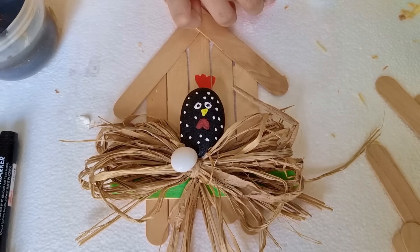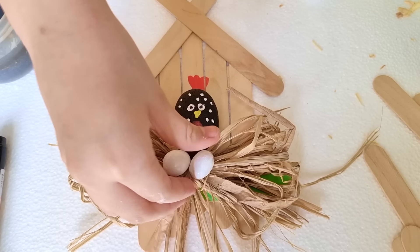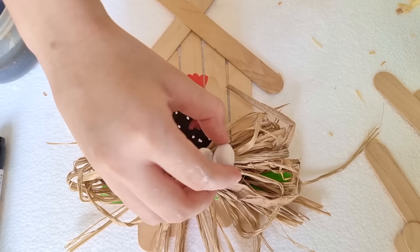Lastly, three eggs for our black hen. Look guys, it's so cute! You may also use air-dried clay if you don't have pebbles at home. Let's place this here to let it dry.